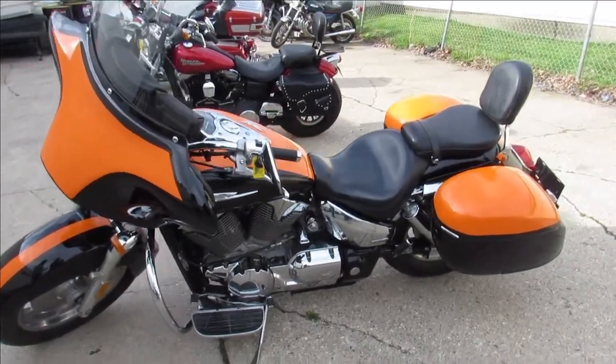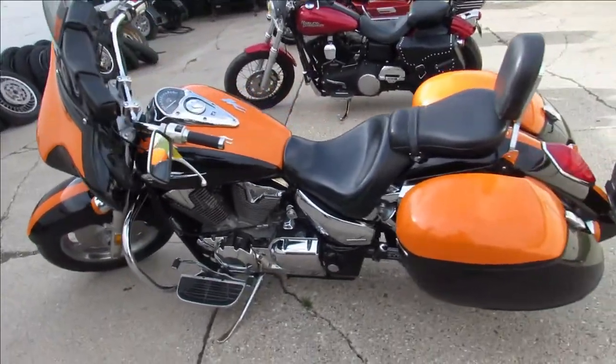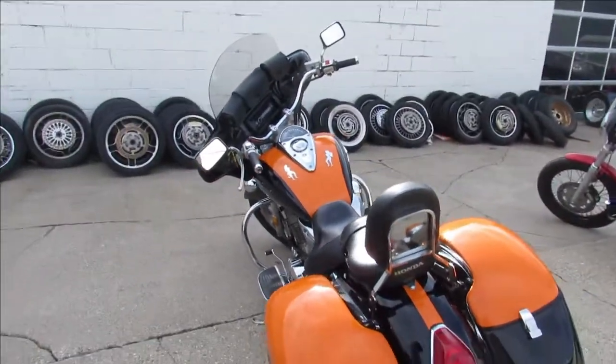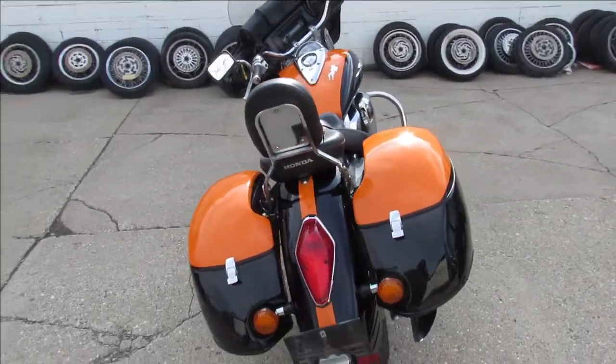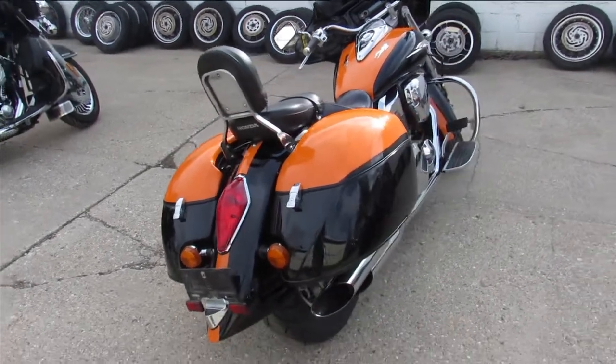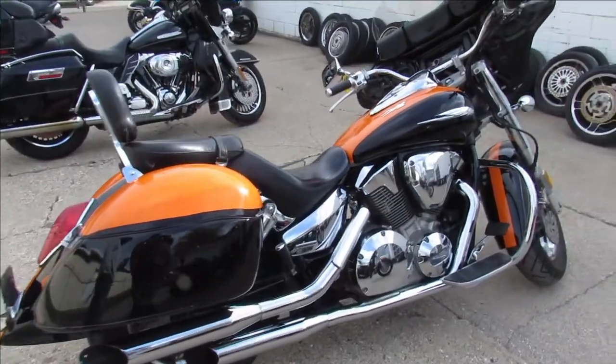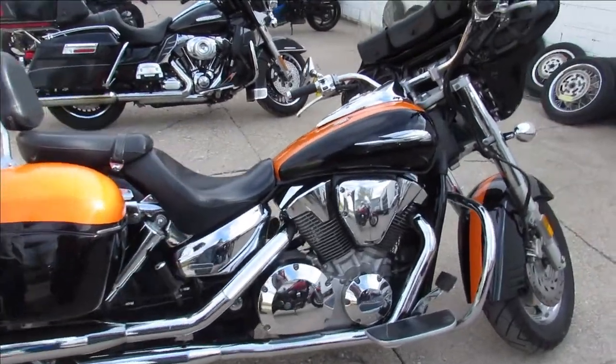Hey, anybody looking for a nice cruiser? We just took this one in on trade. It's a 2007 VTX 1300, and she's loaded up with all the goodies. It's got a batwing fairing, a stereo that sounds great, six by nine speakers up in the batwing fairing, and tons of chrome. This thing's got it all.